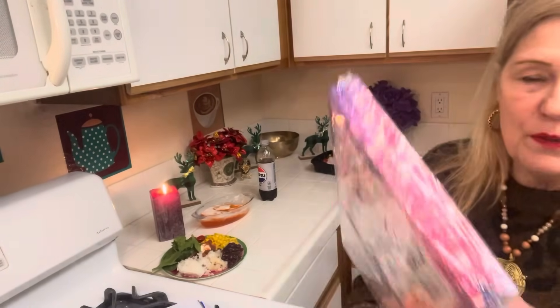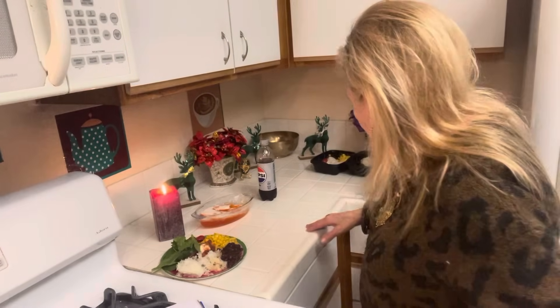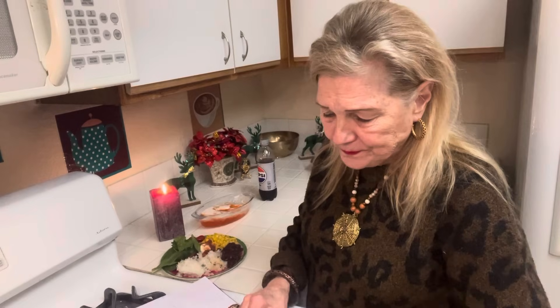I bought two boxes of tea so I would have plenty. The meal prep for the first one was pretty successful - tea, taco salad, jello and yogurt, and no cookies. Because I already ate the cookies. That was very neurotic.